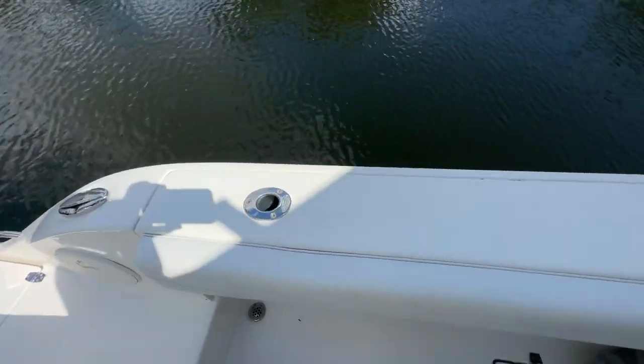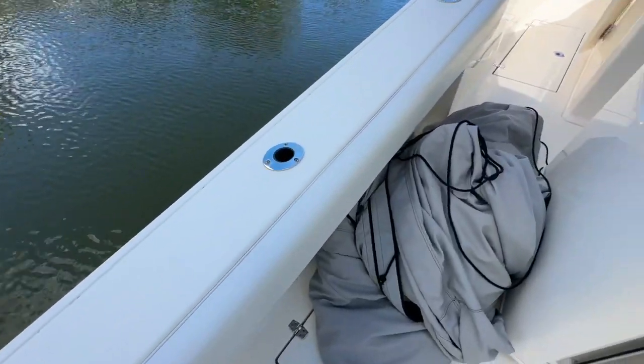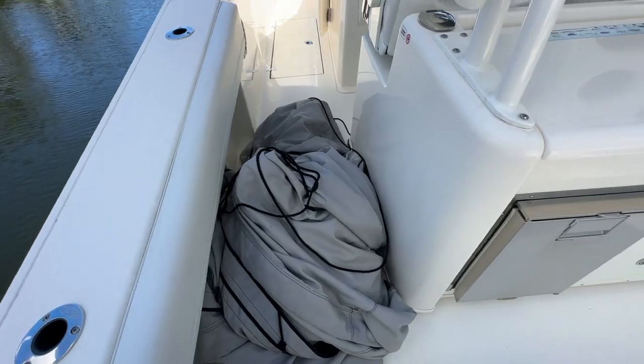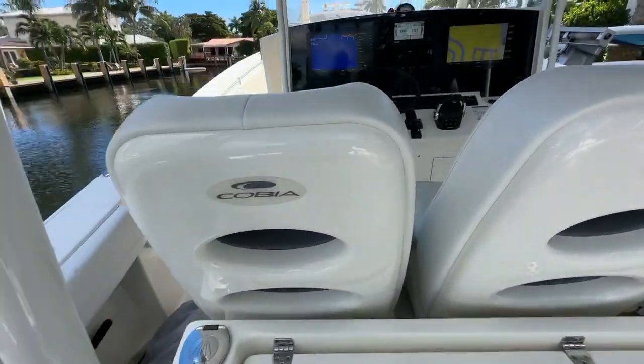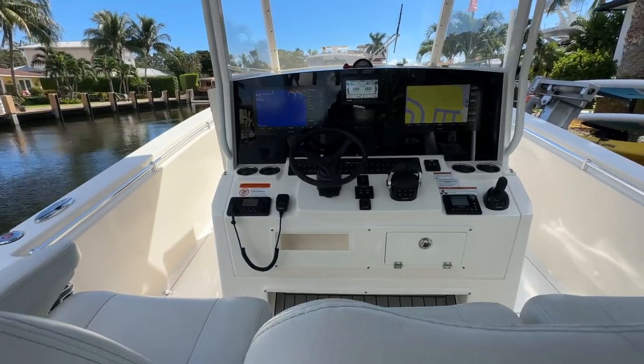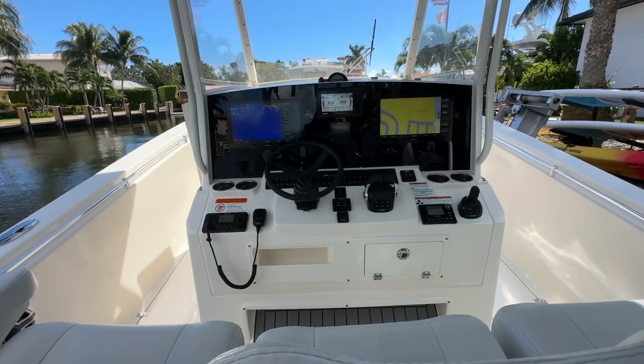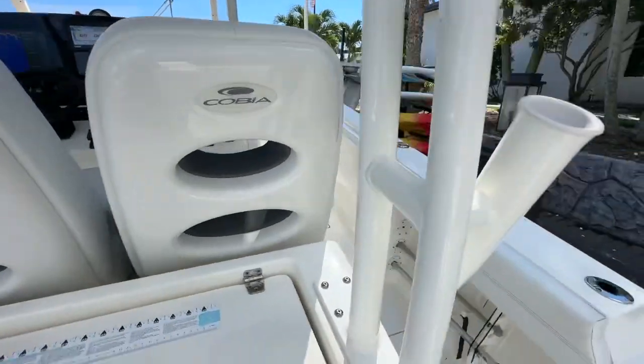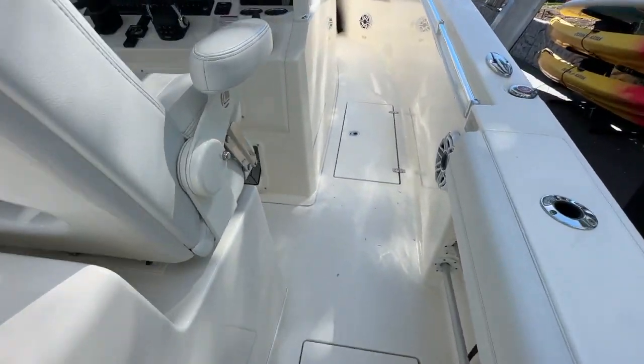There are six pop-up cleats and six rod holders in the gunnel. This is a big full cover for the entire boat that hangs from the t-top on down. Helm features twin Garmin screens as well as the Yamaha screen and a small Garmin depth finder in the middle. Four fish boxes in the deck.